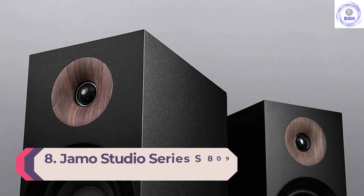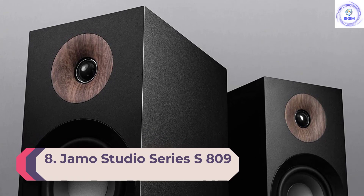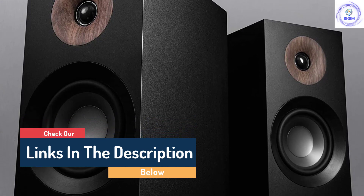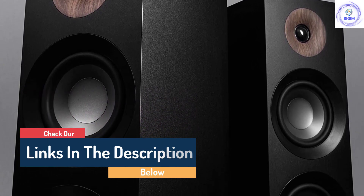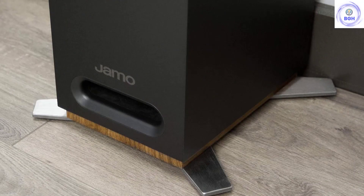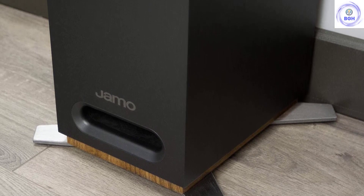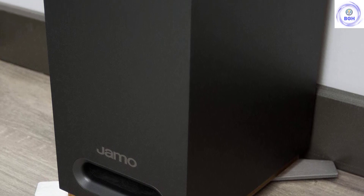Number 8: JMO Studio Series S809. We have a real soft spot for JMO speakers. The Studio Series S809 are, we think, among the best models they've ever produced, and easily some of the best under $500. While they don't have the assured nature of the Sony SSCS3 speakers — our top budget pick — they compensate with an engaging soundstage, as well as realism that challenges more expensive speakers.